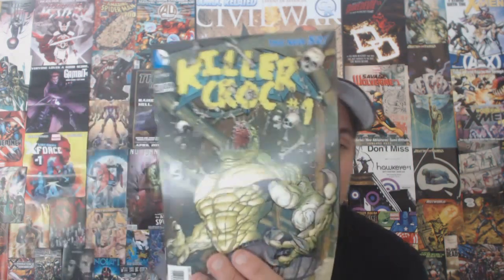Hey, what's up comic book fans! Welcome back to Comic Book Corner 2.0. Here with me is Mike Spider Slayer, and we're getting ready to talk about Batman and Robin issue 23.4, Killer Croc Number One.